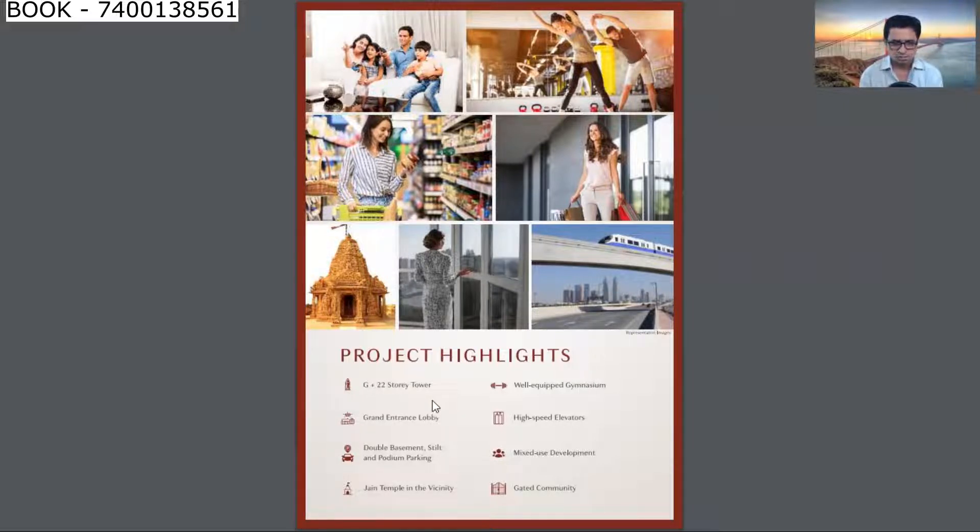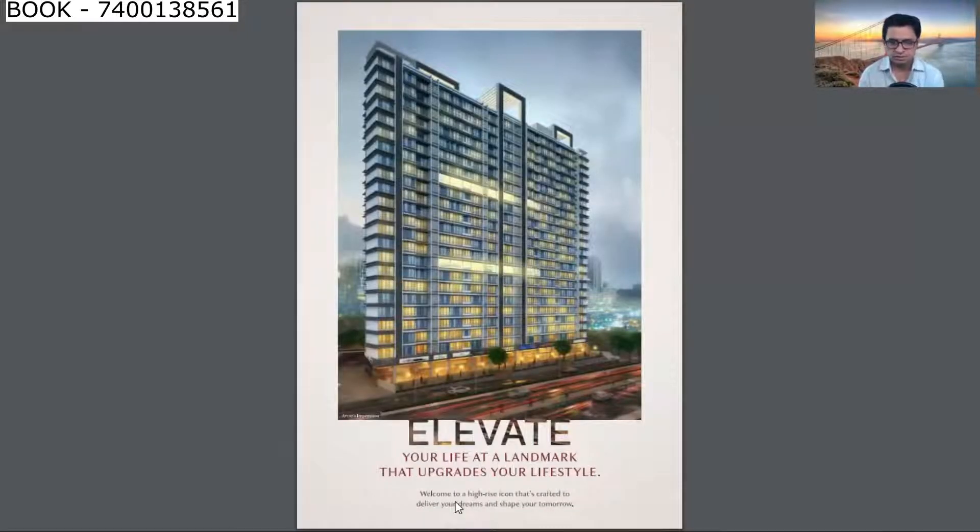This is a ground plus 22 storey tower with a well-equipped gymnasium, grand entrance lobby, and high-speed elevators. It's a gated community with two levels of basement and podium parking. All windows are French cut, so there is enough cross ventilation and natural light in each flat.